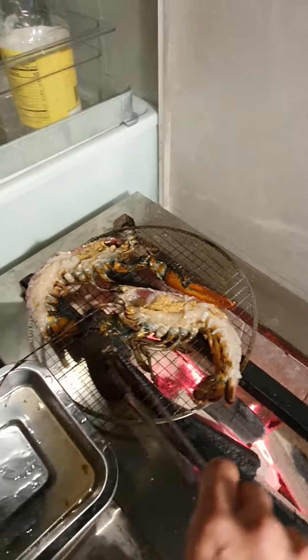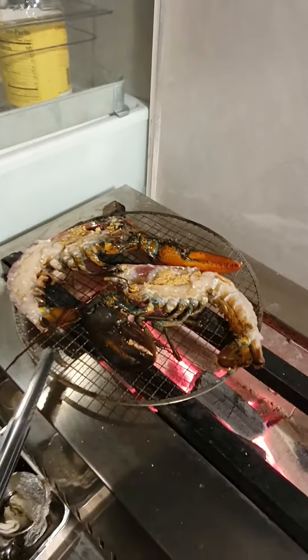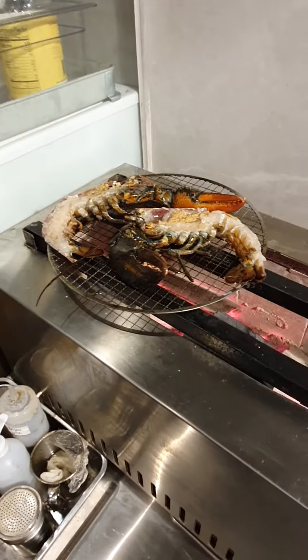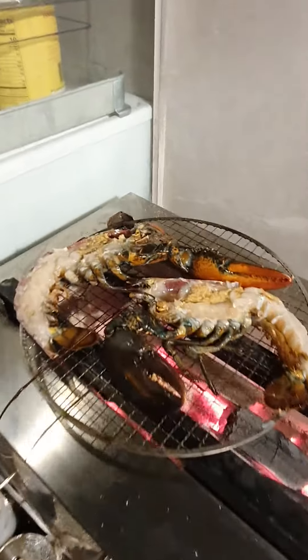The lobsters will be done two ways: cheese — mozzarella — and black pepper. Look at that. Look at the fire. See how hot it is.